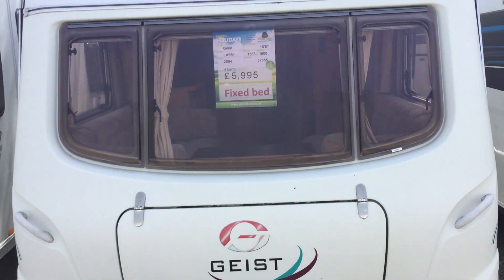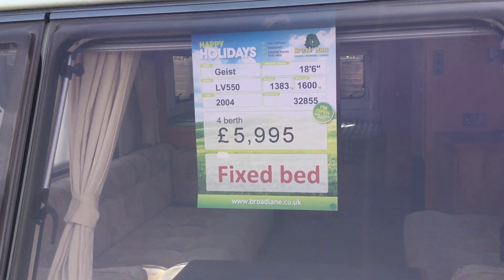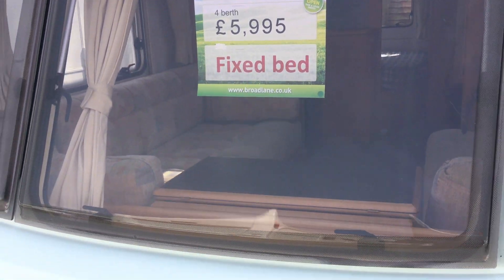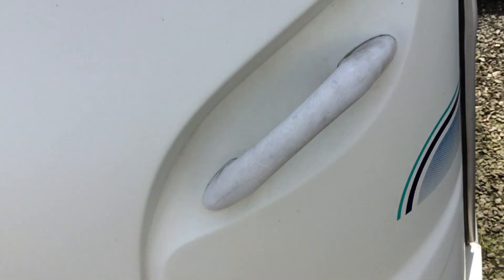Welcome to this Geist LV 550 2004 model, full berth at £5,995. It has a fixed bed. I'll just show you the external condition of the caravan, which is in good working order.